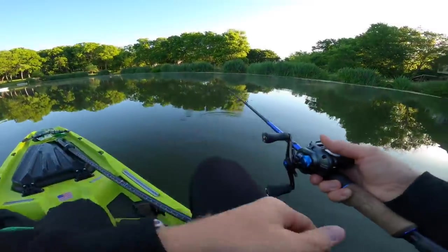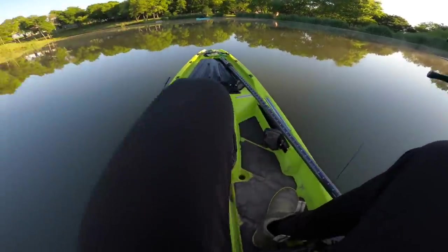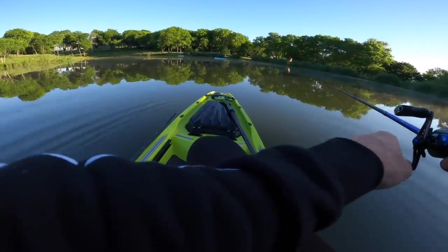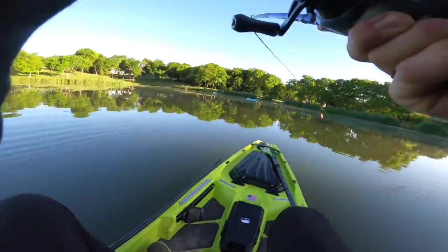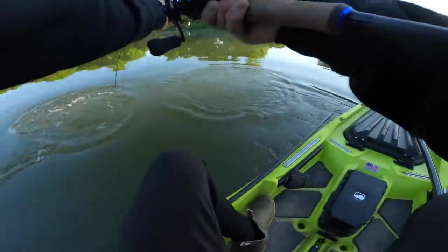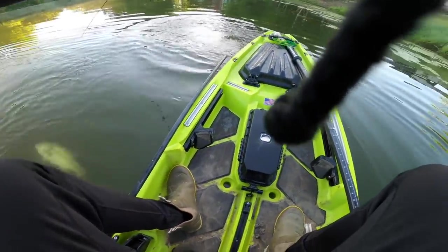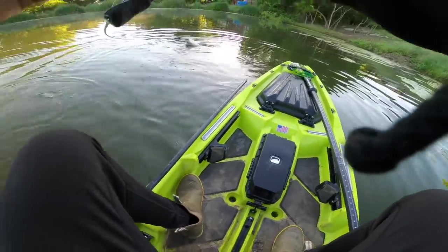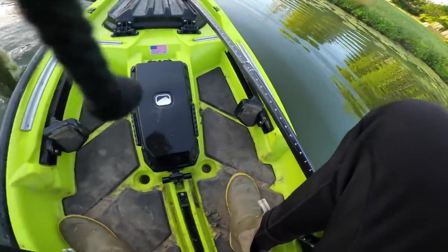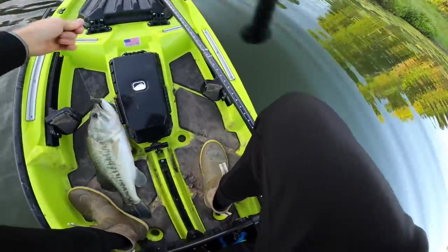Watermelon red flake color, by the way. Got him — there's a good one! There we go — oh gosh, he's got some fight! Let's get this thing in the boat — that one's bigger, that one's even bigger! Come on, get in here — that's a good one. That's a tanker right there, that is much better — holy smokes, up in the size department right there!